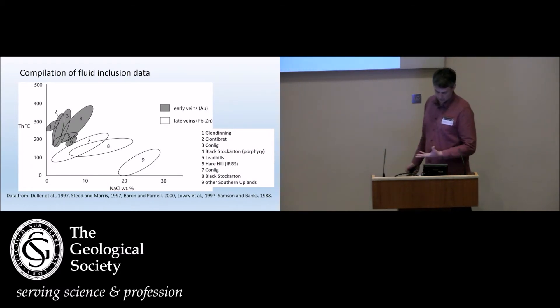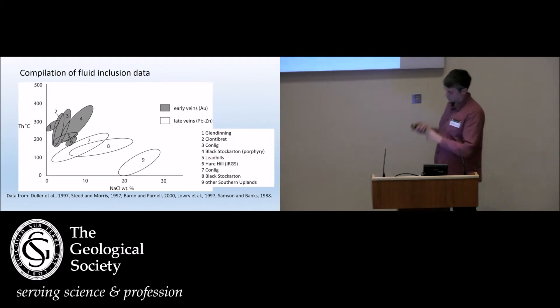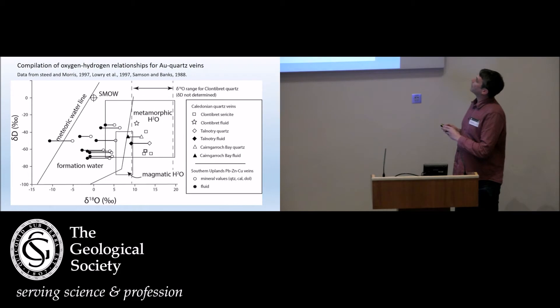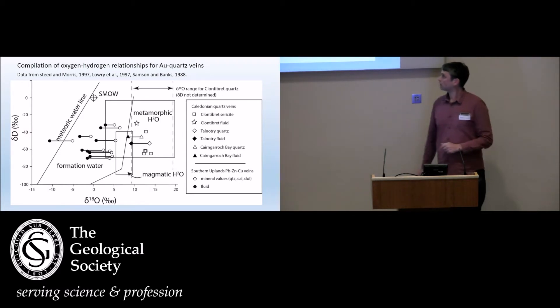Fluid inclusion data, then — this is to argue that these things are all related. Here we see the early veins, whether they are from intrusion-related deposits, porphyry types, or lodes within retro-sediments. They all fall within a group of fairly moderate to high temperature and low salinity fluid types. The other ones — some from the same localities — represent lower temperatures and higher salinities, a later event of lead-zinc mineralisation. But I want to focus on the gold. Looking at delta-18O and deuterium isotopes, we see essentially the same thing: these early veins falling within the fields for metamorphic and magmatic-type fluids, whether they're from igneous-hosted or sedimentary-hosted deposits. And then we see the younger veins indicating more meteoric-type fluids.